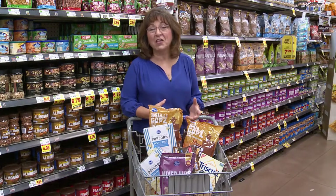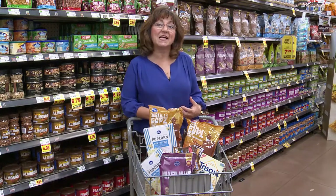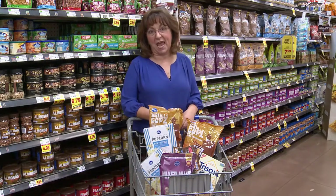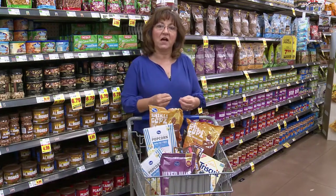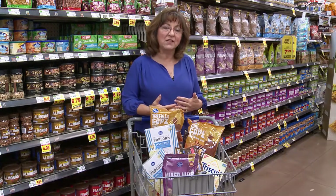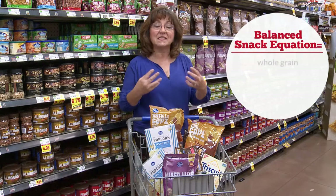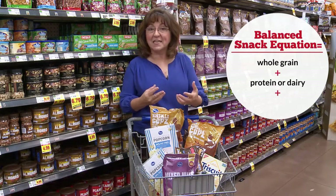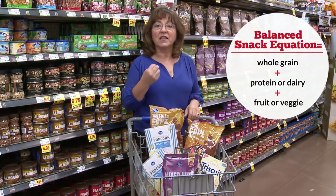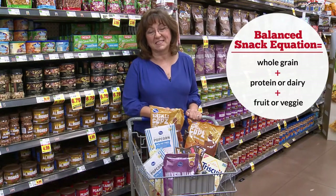It's snack time. Nearly all Americans snack, and half snack two to three times a day. Snacks can be a healthy part of a growing child's diet — 25% of calories come from snacks. In the snack aisle, teach consumers to pick healthy whole grains and watch out for prepackaged foods without nutritional benefits. The balanced snack equation: a fiber-rich whole grain plus a protein or dairy, rounded out with a fruit or vegetable serving.